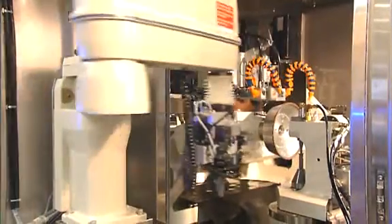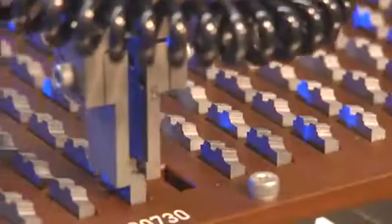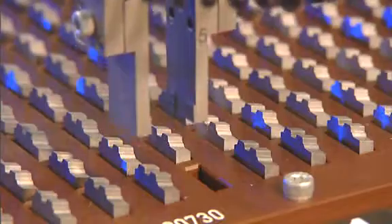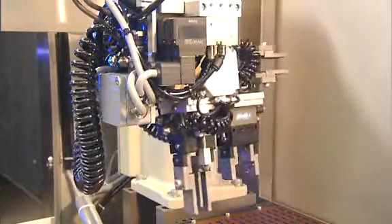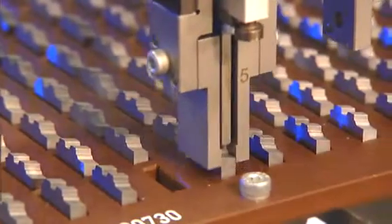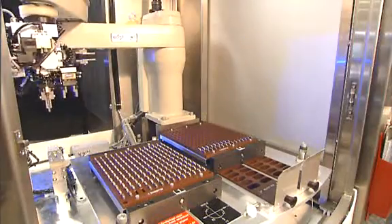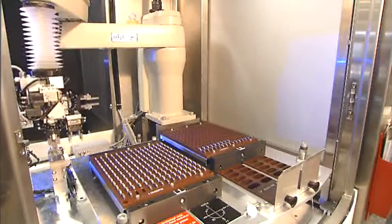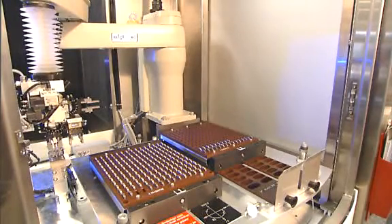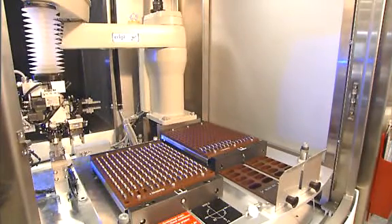For fully automatic loading, the AvaMatic line has a four axis robot. Freely programmable, this robot permits maximum loading flexibility. Grippers, pallet inserts and reclamping stations are custom designed. The robot cell accommodates up to four pallets, and as many as ten can be used when a pallet stacker is added.